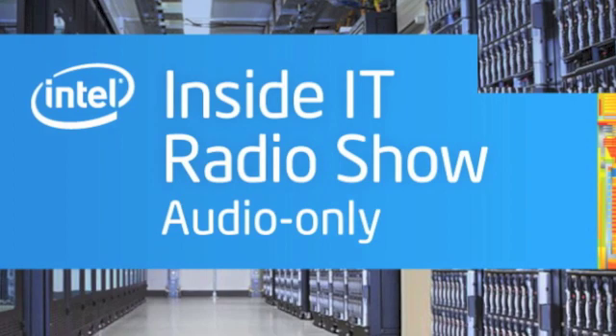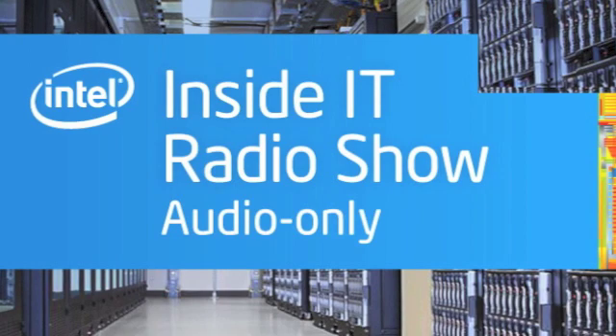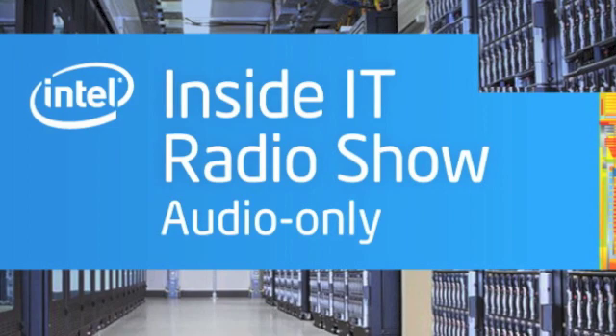63 Intel data centers with around 55,000 servers see to the needs of over 100,000 employees worldwide in the company's critical business areas: design, manufacturing, enterprise, and services. But that's not the only consideration for Intel IT. Intel servers power 94% of all data centers worldwide, and Krishnapura says the company has a leadership role to play in the industry.